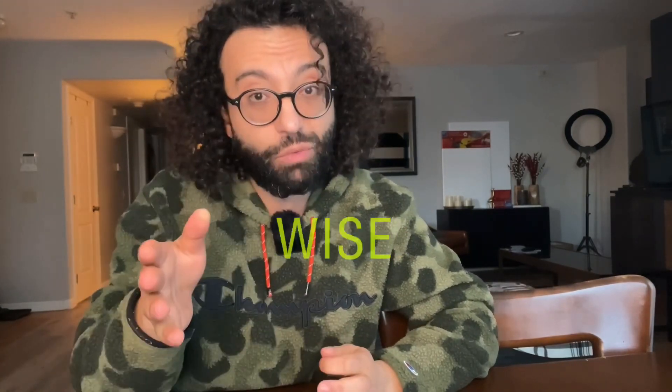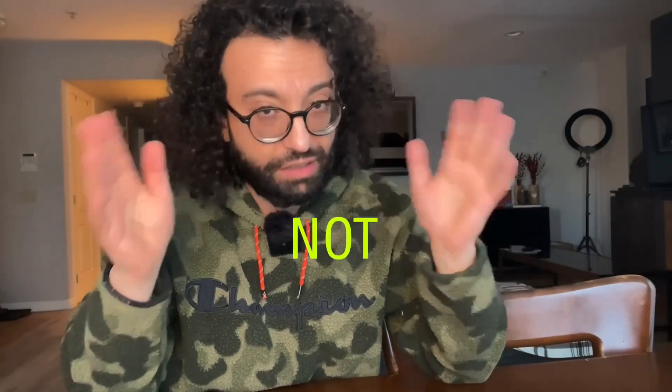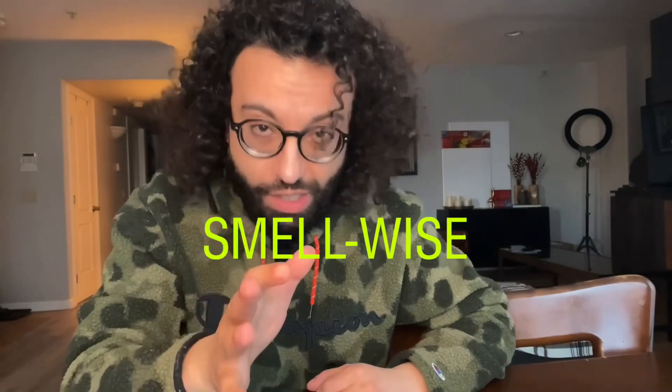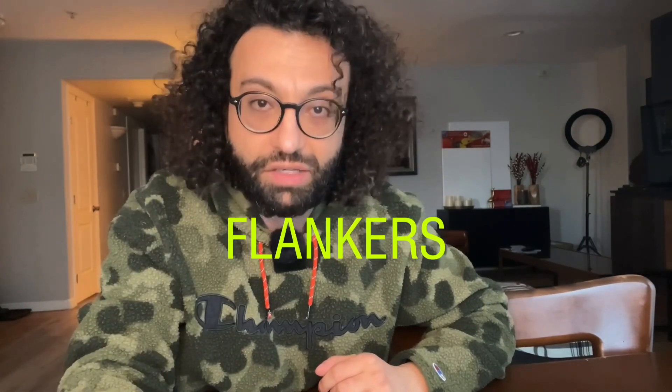Does it really deserve the price point of 200 plus dollars? Smell wise, probably yes, if you are a collector. But in terms of projection and performance, not really. It lasts on me like 2-3 hours. But smell wise, oh my god — one of the best smelling L'Homme flankers ever, bar none.